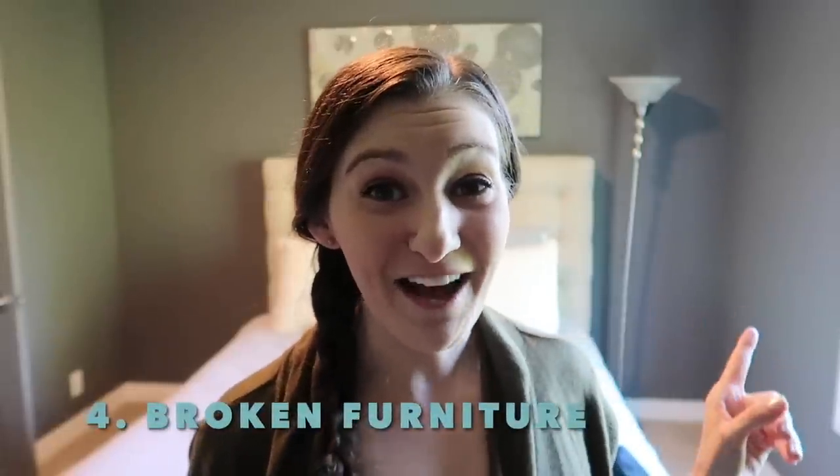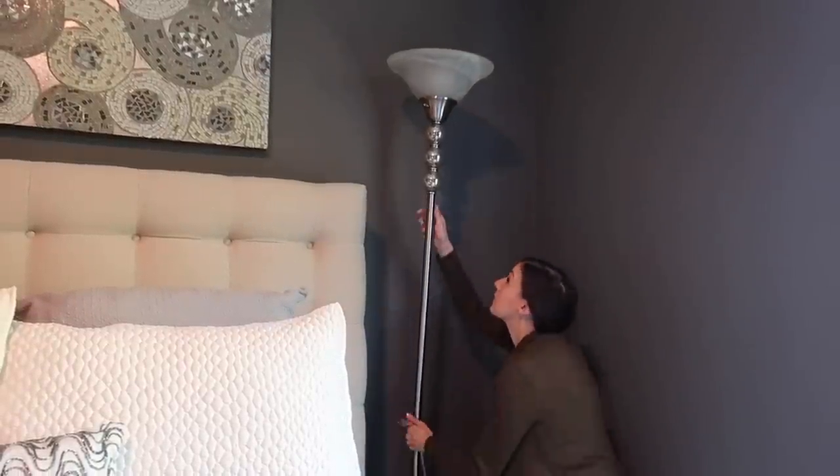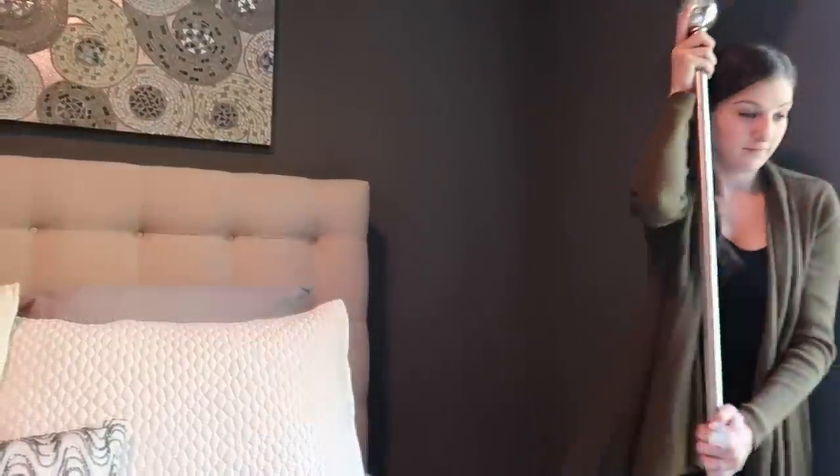Broken furniture. The lamp behind me is actually leaning at a bit of an angle — it was broken in our move when we moved in September. I don't know why I ever decided to plug it in and keep it. I think it actually makes the room look worse, so I'm going to get rid of it and hopefully get some new nightstands and lamps.